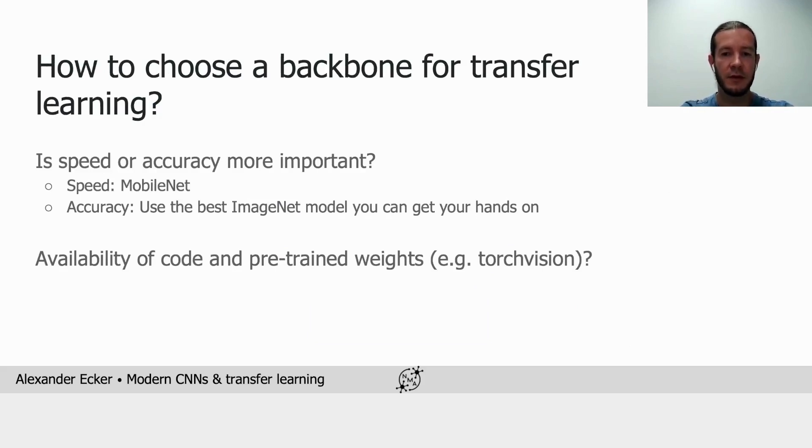So what does this all mean for us when choosing a backbone for transfer learning? We should ask ourselves whether speed or accuracy is the primary objective. If speed is particularly important, MobileNet is a good choice since it's fast and still performs pretty well given the compute budget. If accuracy is the primary target, we should use the latest and strongest ImageNet model we can get our hands on.